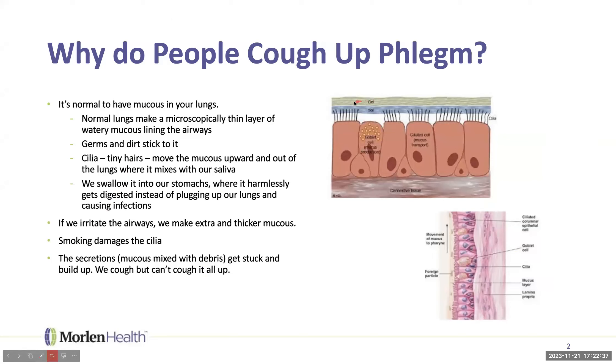Lungs are remarkably sensitive and very delicate. They have a big job to do — getting just the right amount of oxygen in and the right amount of carbon dioxide out of the blood. Nature doesn't want any germs, only air, to get into those lungs. Everything in the air that should stay out gets filtered: germs and dirt stick to that thin, microscopically thin, layer of mucus.